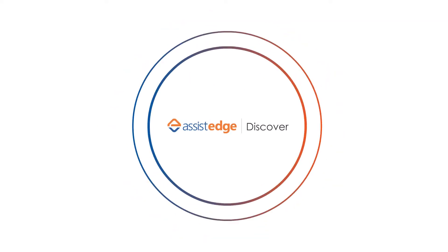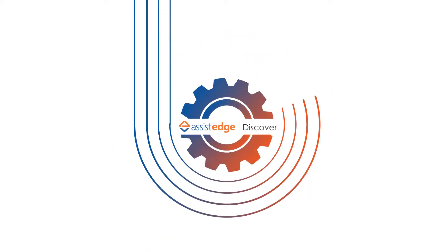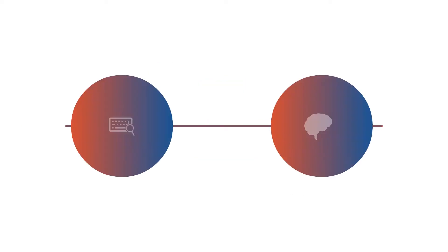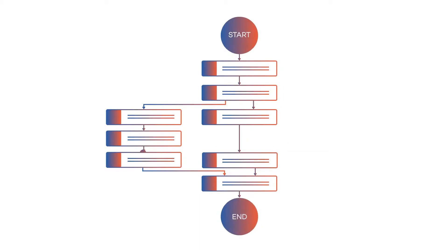Introducing AssistEdge Discover, a non-intrusive product that plays a key role in accelerating and amplifying the power of automation through process discovery. It leverages user keystrokes and sophisticated neural network algorithms to create insightful business process maps.